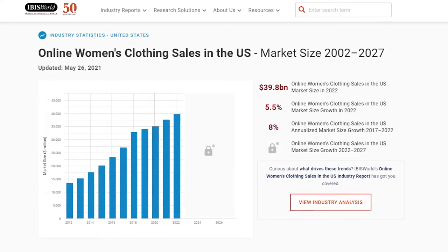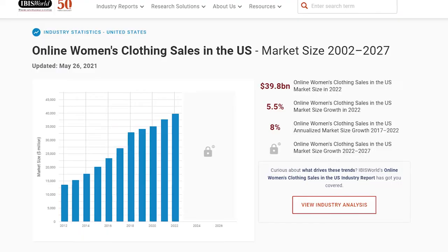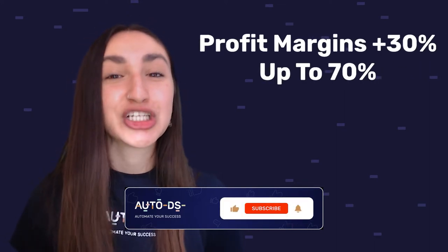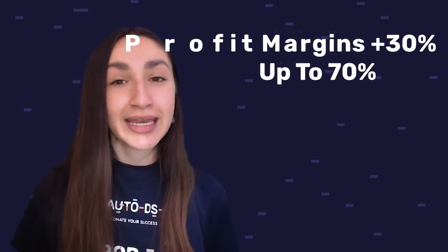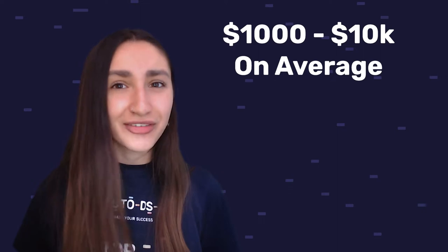The fashion industry holds one of the highest profit margins compared to other industries in the e-commerce field. What does this essentially mean for us? Profit margins start from 30% and can reach 70% or more. This means that we're able to make anywhere between $1,000 to $10,000 US dollars on average when dropshipping women's clothing.